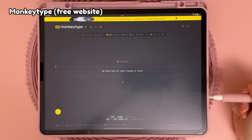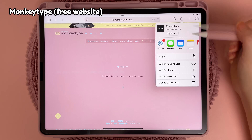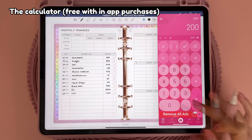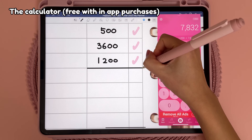This next one is actually a website but I use MonkeyType all the time for typing practice and you can also create a shortcut on your home screen. I also have the calculator app which you can have open in split screen and I like that you can customise it with different colour schemes.